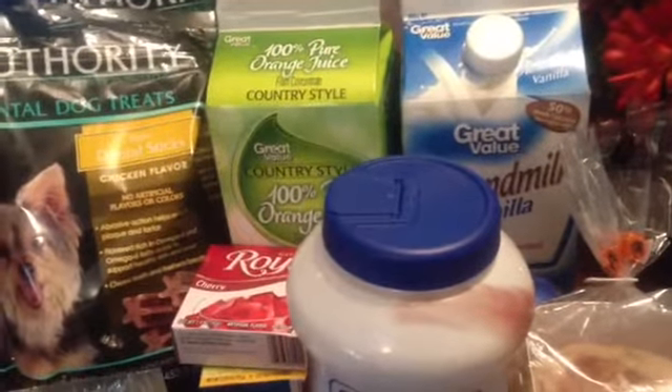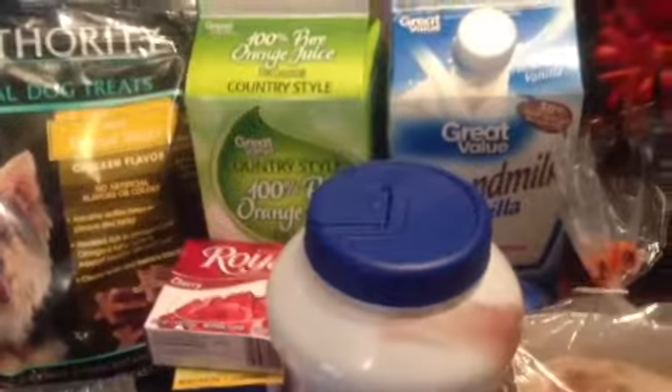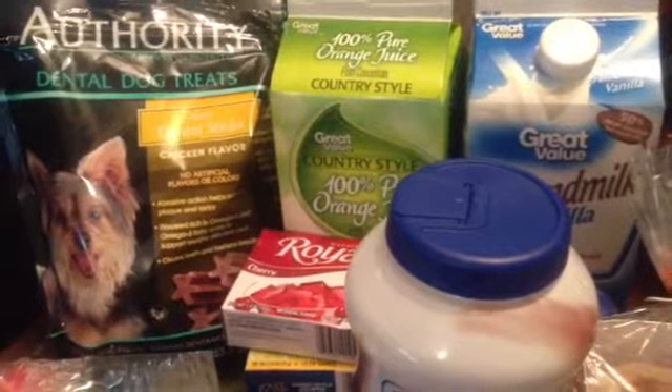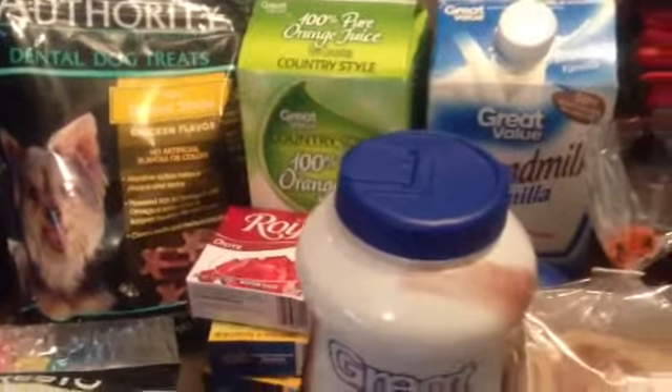Hello, this is a random yet healthy shopping haul. We went to Walmart, Entenmann's Bread Store, PetSmart, and Central Tractor — or Country Supply, I think they call it now. So I'll show you what we got.